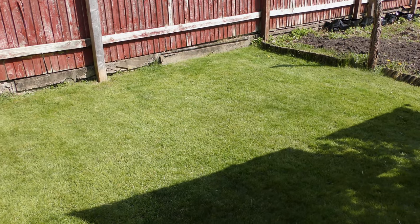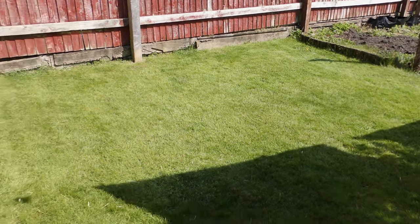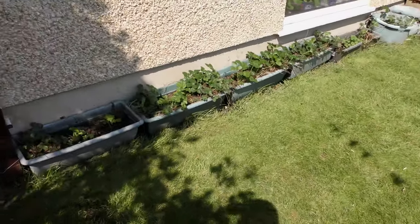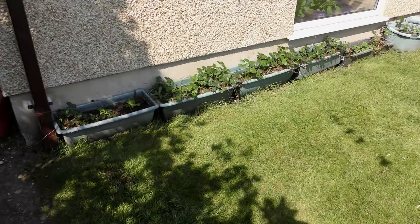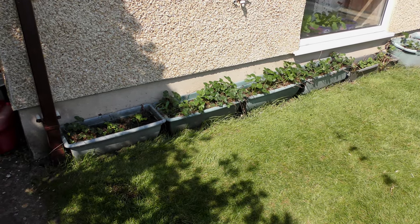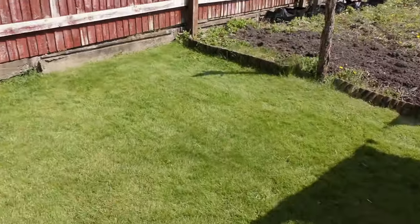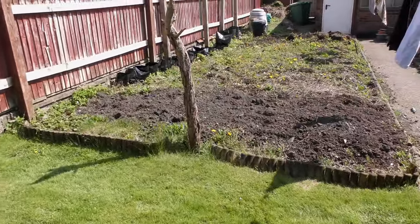The lawn is looking better — mowed every week and fed twice so far. All the strawberries are coming along, and it's dry. It's going to be dry this week, so there's going to be lots of watering can going on.